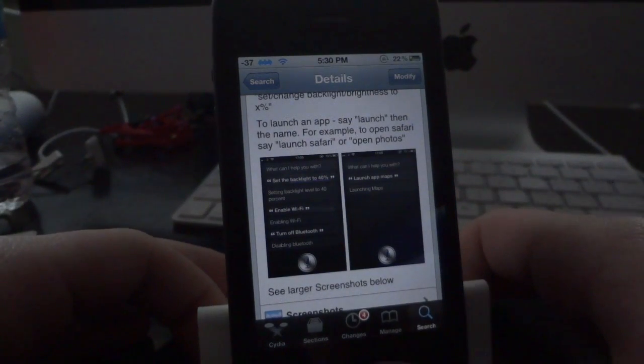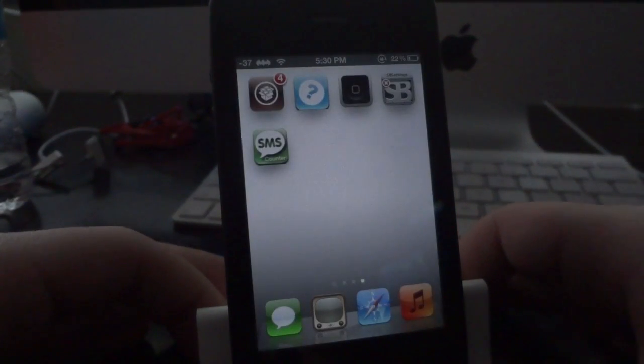You can also launch any application right from Siri itself. So go ahead and I'll give you guys a quick demo of what this does.